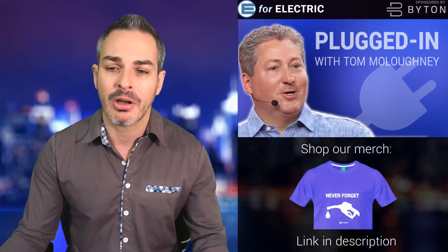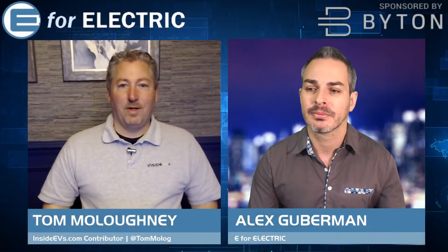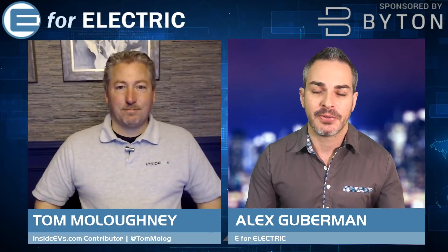Let me bring in Tom. Tom, welcome back to the show. Thanks for having me again.